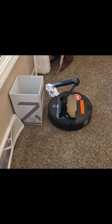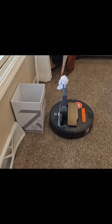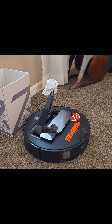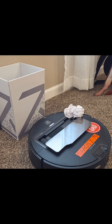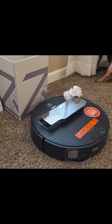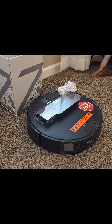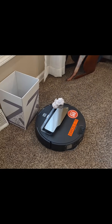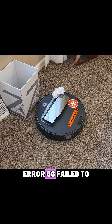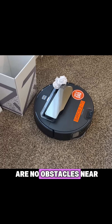Oh, this will be interesting. Error 66: failed to open or close the electric hatch. Please make sure there are no obstacles near the road.